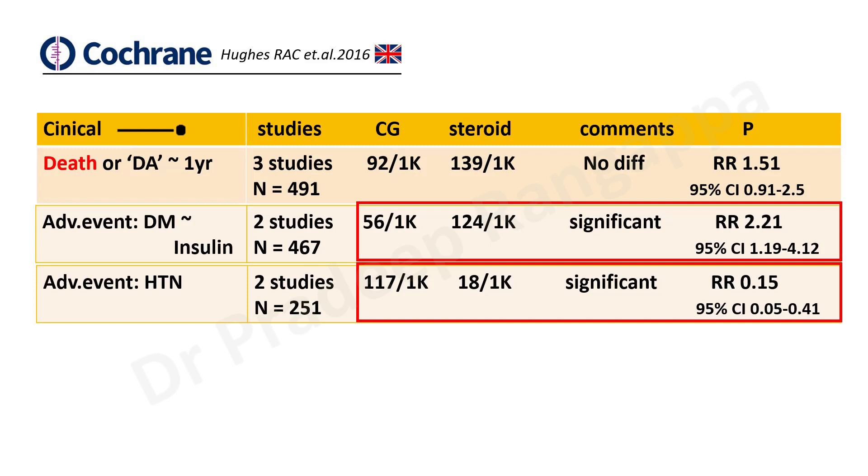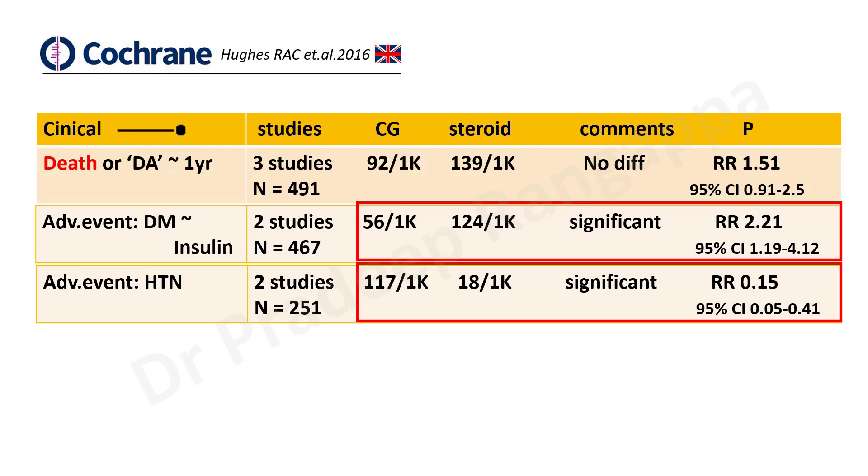If anything, steroids will possibly increase adverse events. Deaths also, number-wise, seemed a little more at one year in the steroid group, though that also did not attain statistical significance. All the studies are prior to 2004-2005 with no studies after that. There were two good editorials that came after the Lancet study and this Cochrane — one by Hughes and another by Rossi et al. — where they strongly debated that possibly steroids do not have a very favorable or beneficial role.